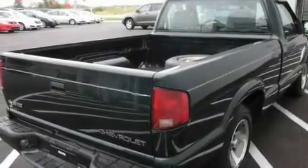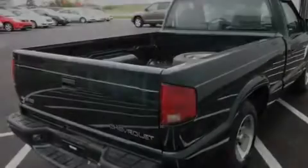It has a 2.2-liter four-cylinder engine and an automatic transmission. Its top features include a CD player, aluminum wheels, a passenger side airbag, and cruise control.